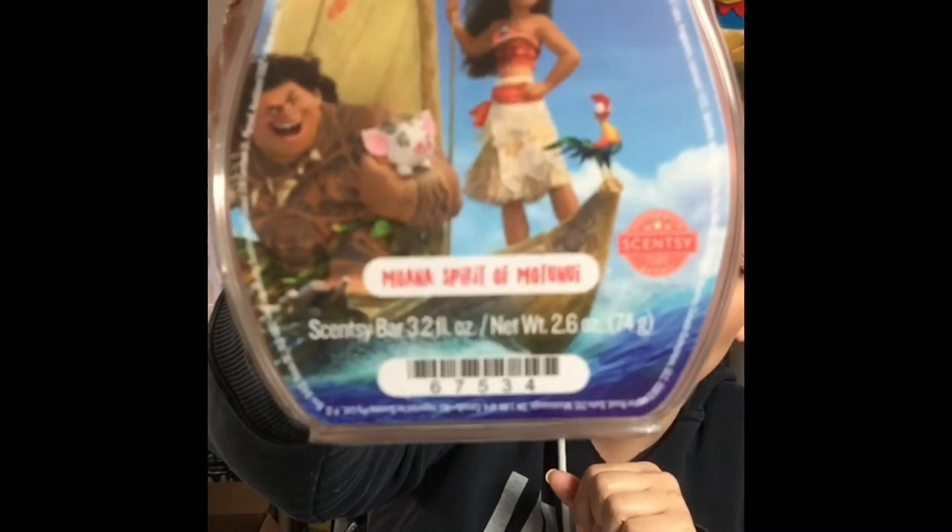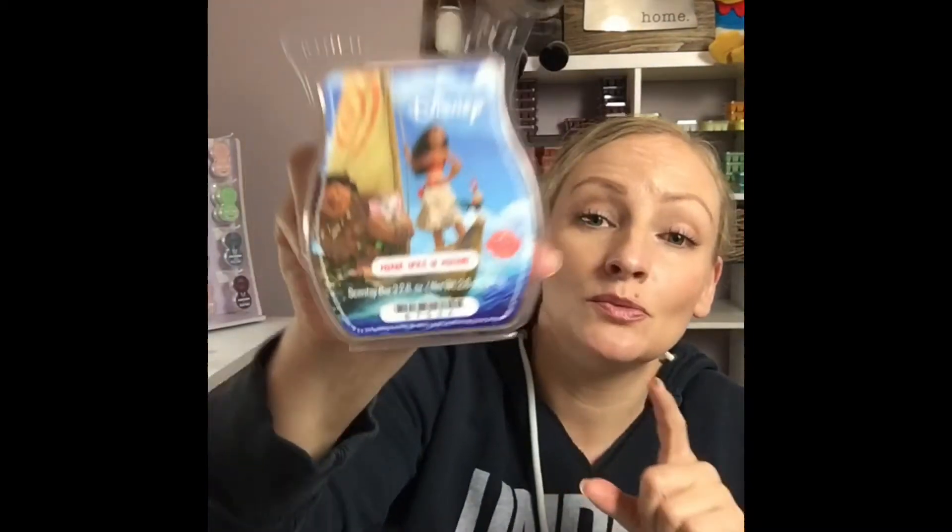The first one we're going to talk about is the new Moana Bar. This collection launched last week along with Pua the Pig, the scent buddy. Pua the Pig is sold out, but you can pre-order for the next batch, and this bar just recently sold out too, but you can still add it into your Scentsy Club.